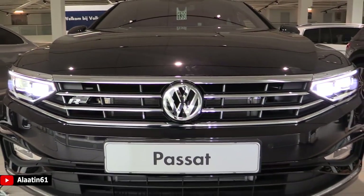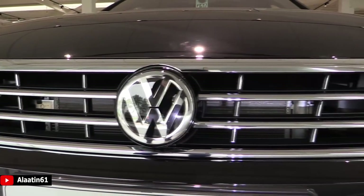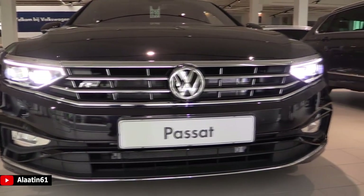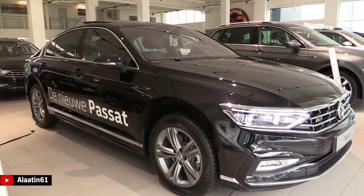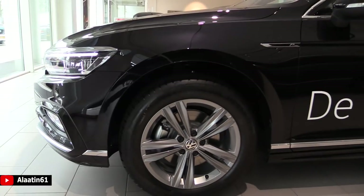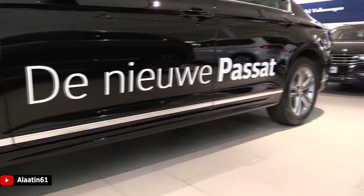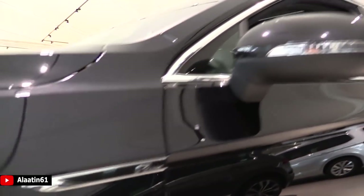Behind the Volkswagen emblem you have the radar for the adaptive cruise control. It has automatic emergency braking that can detect bicycles, pedestrians, and collisions. For the first time it also has autonomous driving. Different packages are available: Comfort, Business, Comfort Elegance, Business R-Line, and Elegance. This R-Line has 17-inch rims in anthracite with the R-Line logo on the fender. Standard it comes with 16-inch rims, 300mm brake discs, and chrome along the windows.